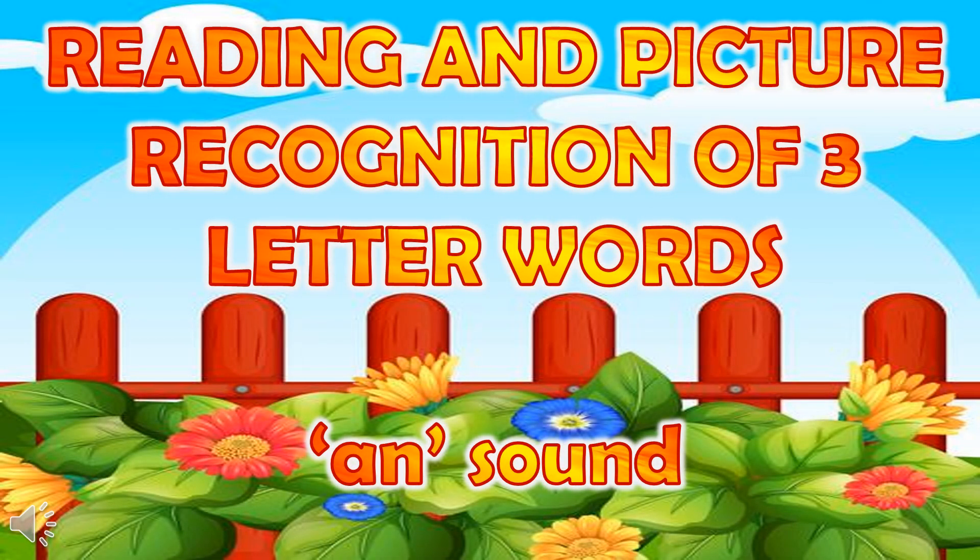Hello, children. How are you all? Let's continue our reading and recognition pattern of three-letter words. Today, I will teach you some three-letter words ending with an sound.